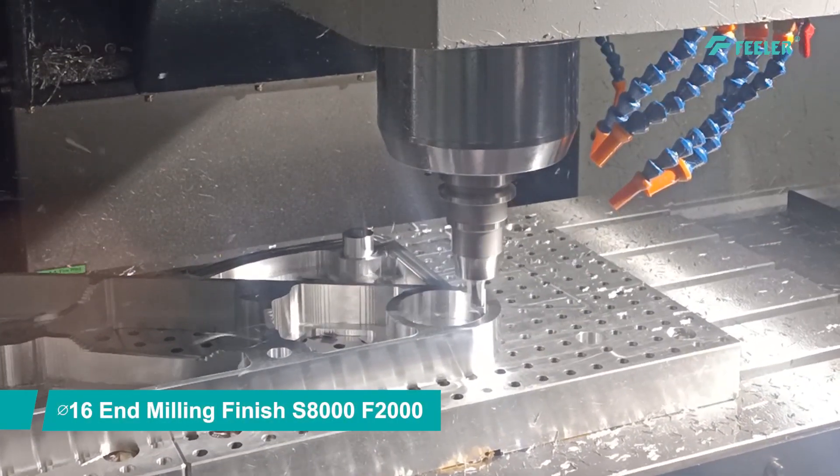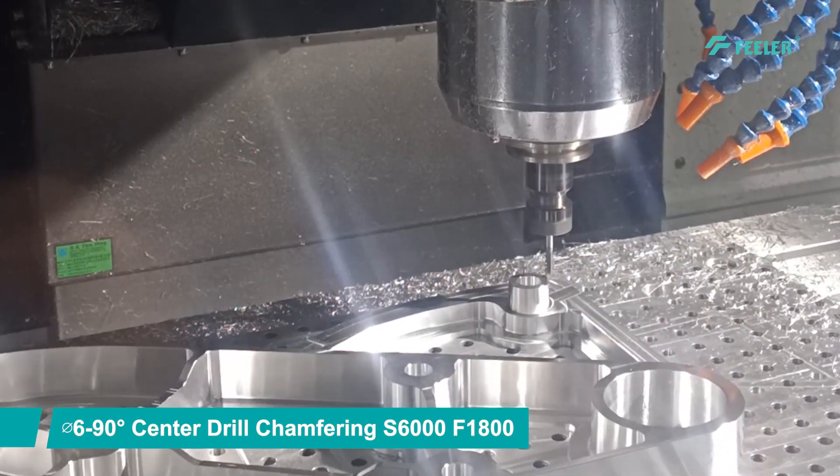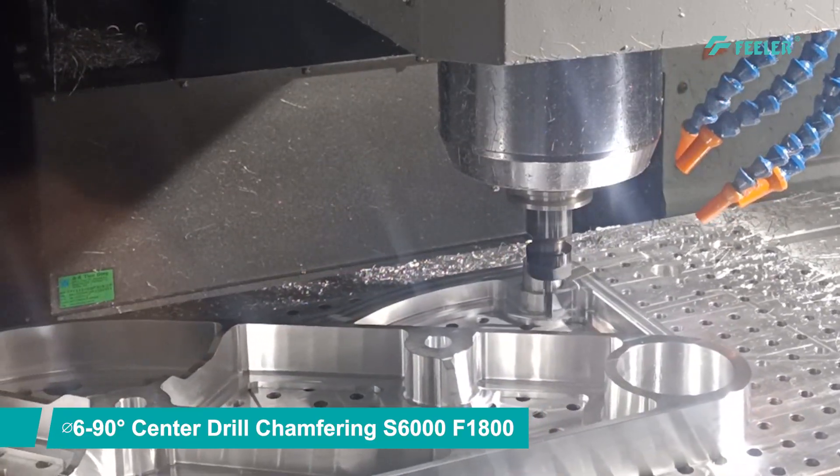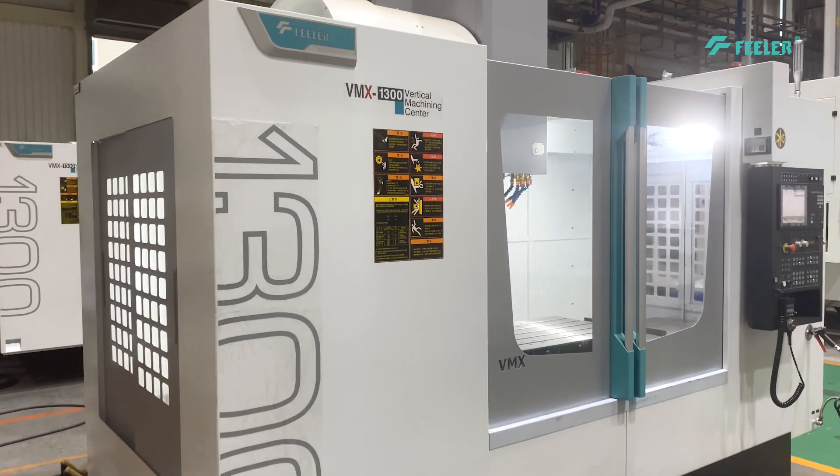To meet increasing automation demands, the machine can be integrated with automation equipment such as robotic arms and automated production systems, which increases production efficiency, reduces costs, and improves product quality.